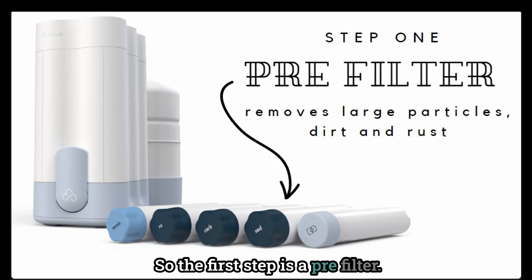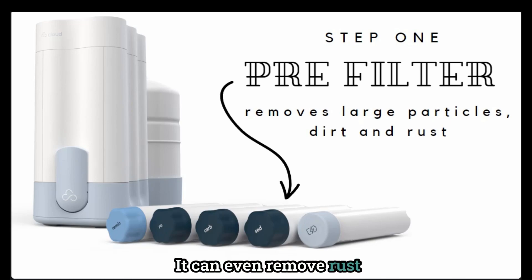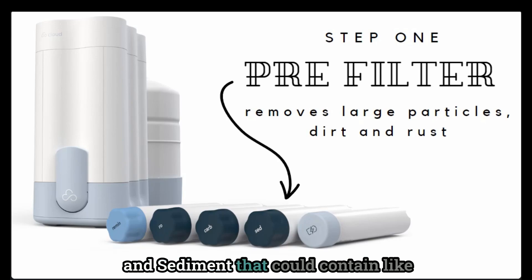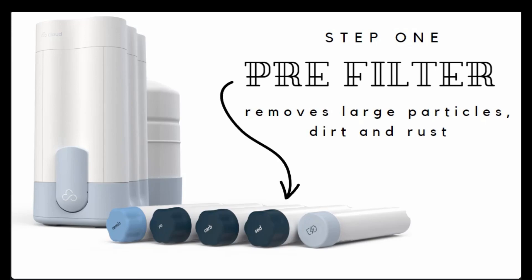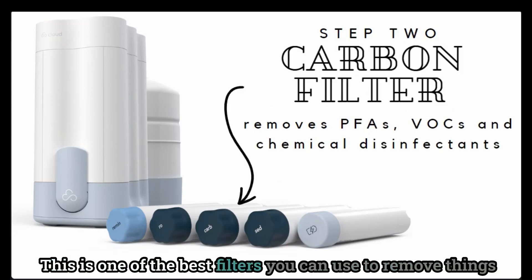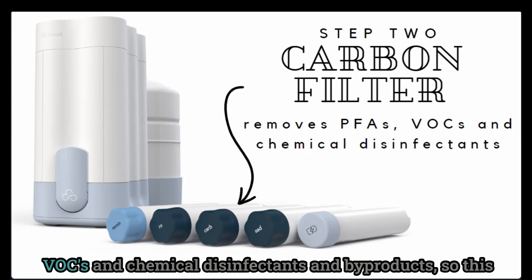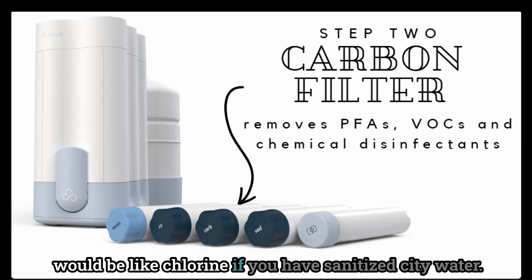The first step is a pre-filter, which is in place to remove dirt, debris, and large particles — it can even remove rust and sediment that could contain iron from your water. The next filter is the carbon filter, one of the best filters you can use to remove things like forever chemicals and PFAS. It can also remove VOCs, chemical disinfectants, and byproducts — so this would include chlorine if you have sanitized city water.